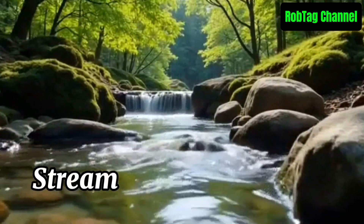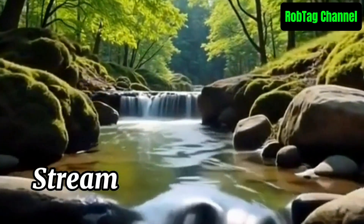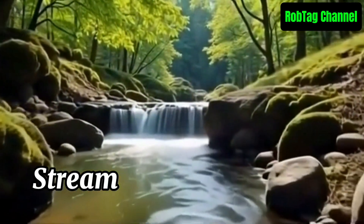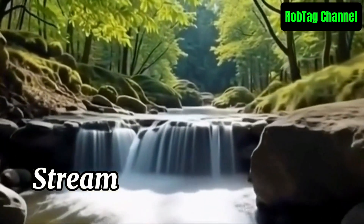A stream is a natural, flowing body of water that is smaller than a river. It typically forms from runoff, springs, or melting snow and flows downhill, joining larger bodies like rivers or lakes. Streams are important for ecosystems, providing habitat and fresh water for plants and animals.